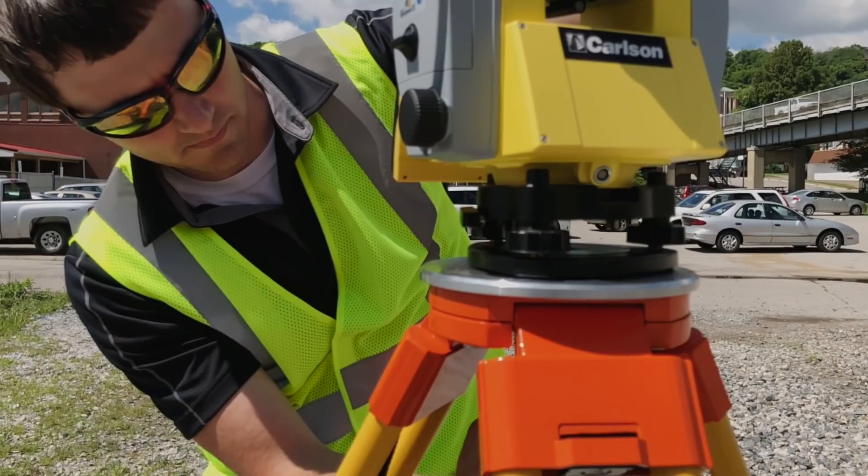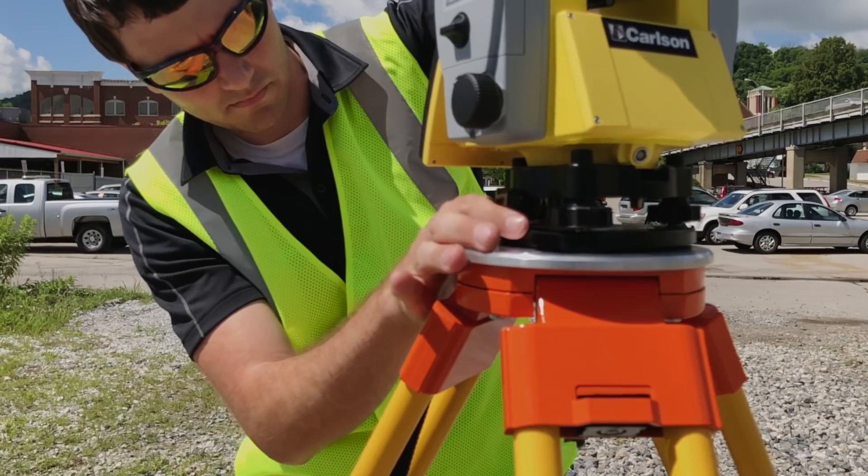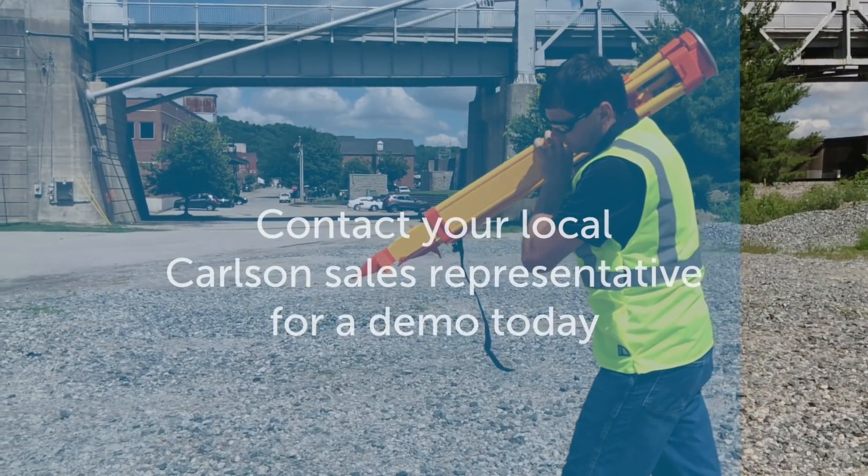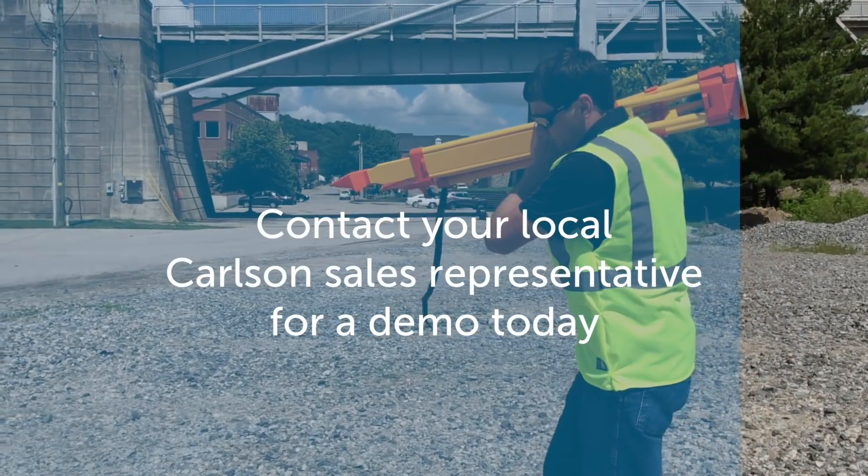All these features combined will bring your field operations to the next level. See for yourself — contact your local Carlson sales representative for a demo today.